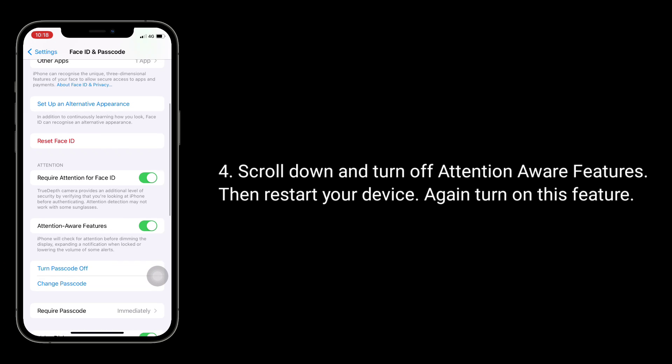Scroll down and turn off attention aware features, then restart your device, and again turn on this feature.